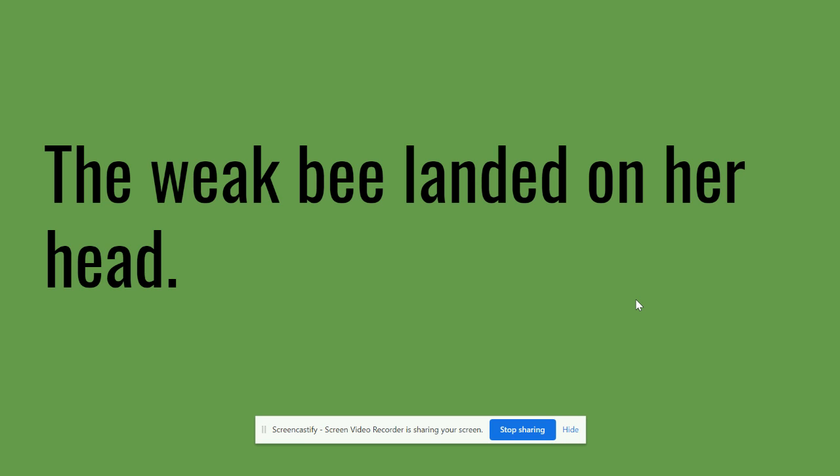Next sentence: the weak bee landed on her head. Listen for that E sound. There are long E words and there's also another pronoun in this sentence. If you can find the pronoun, write that on your board. Pause me if you need to.